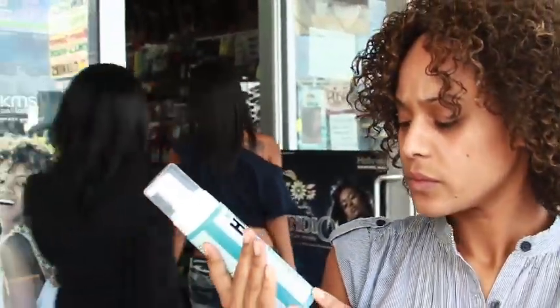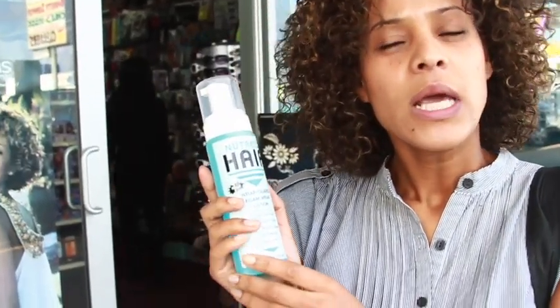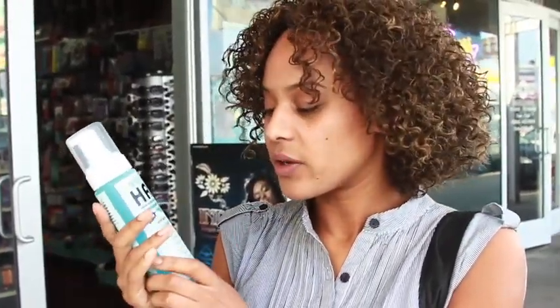The foam wrap — is that like Motions, or is it similar to Mixed Chicks? Yeah, it is. It's similar to Mixed Chicks, but Mixed Chicks dried my hair out a little bit. Plus, this is just more affordable — I can get it on the regular. And it just makes my hair feel softer.